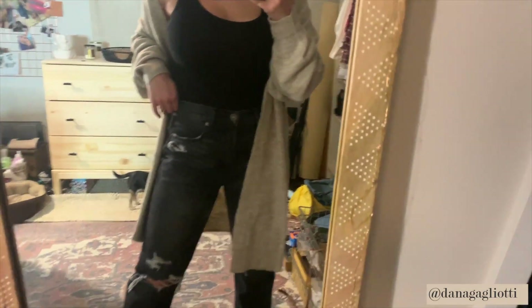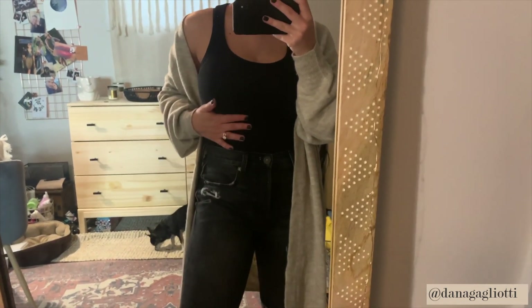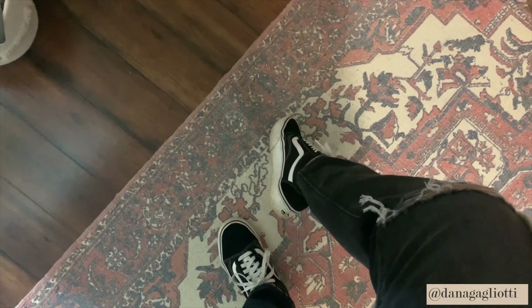I'll show you my full outfit and then I gotta go. Don't mind the mess in this room, please — it's terrible. This long sweater is from H&M. These high-waisted, like, 90s cut jeans are from American Eagle, Aerie, and then my favorite platform Vans.